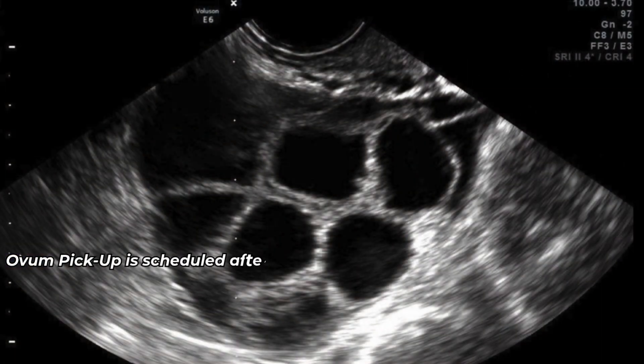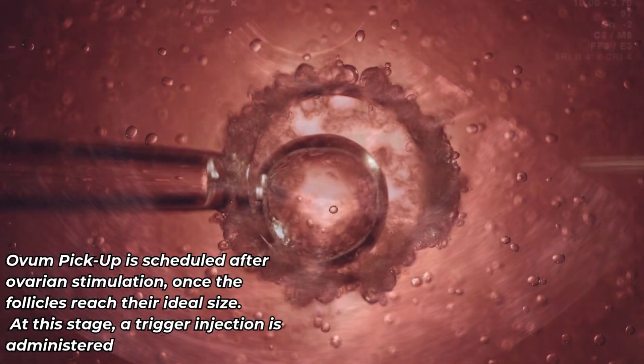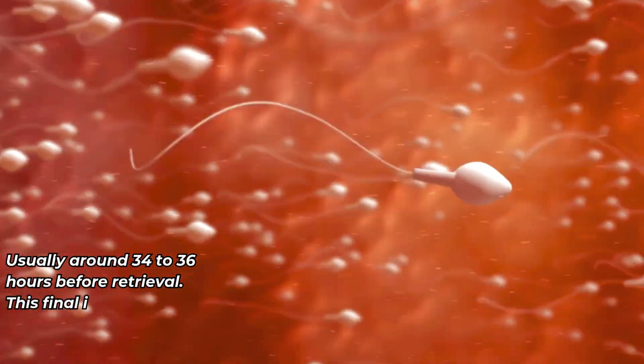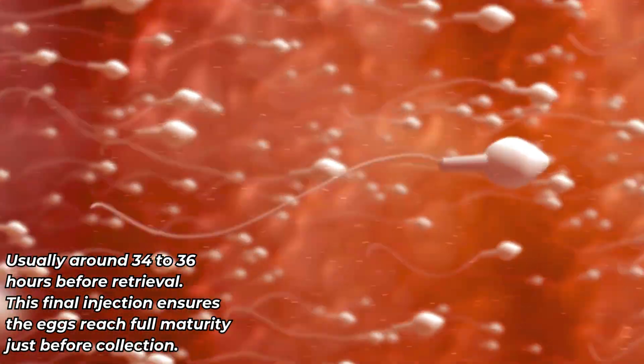Ovum pickup is scheduled after ovarian stimulation, once the follicles reach their ideal size. At this stage, a trigger injection is administered, usually around 34 to 36 hours before retrieval. This final injection ensures the eggs reach full maturity just before collection.